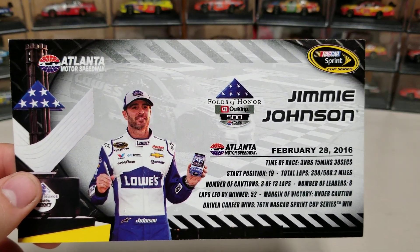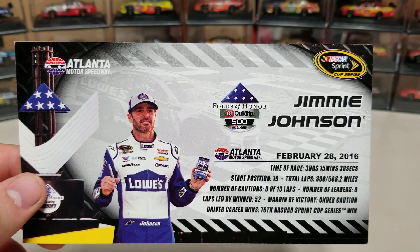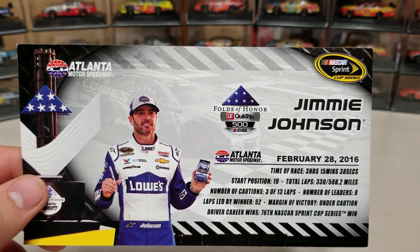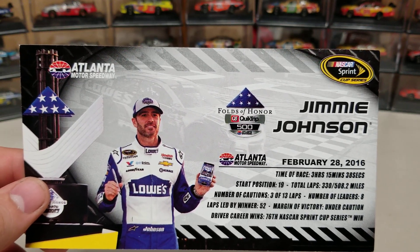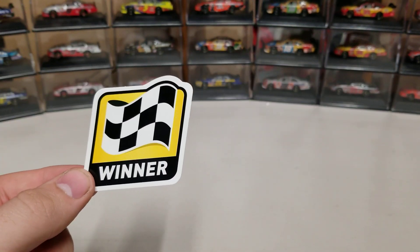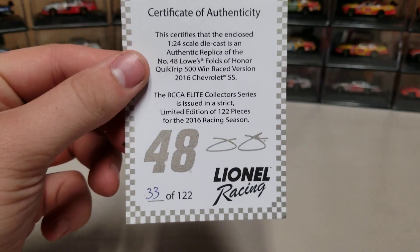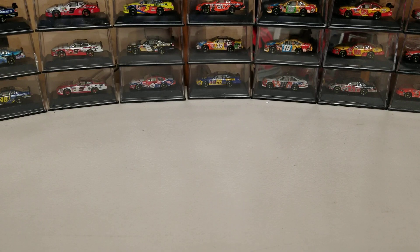This was also his 76th career win, which is where he tied Dale Earnhardt. The back reads: Jimmie Johnson, February 28th, 2016, race time 3 hours 15 minutes 38 seconds, started 19th, three cautions for 13 laps, led 15 laps, ended under yellow. It also says 'Johnson wins NASCAR's first overtime points race.' There's a winner sticker included, and the certificate of authenticity shows number 33 of 122.